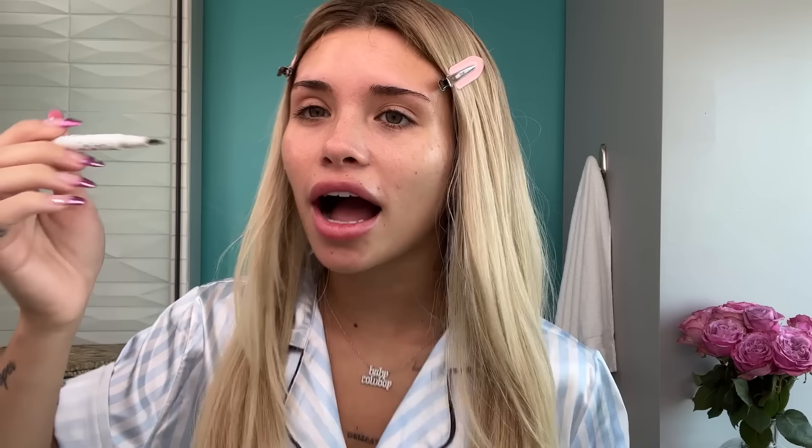I go in with this freckle pen. Sometimes I'll bring out my moles on my face a little bit. And you see this bubble right there? Sometimes I would put concealer on it but you can literally make it into a freckle.